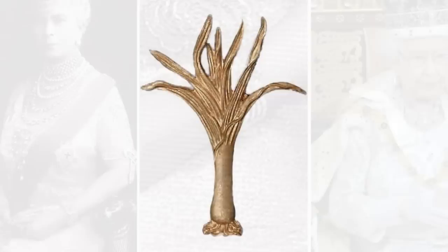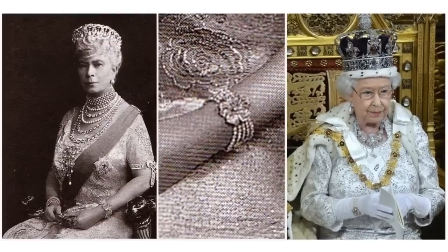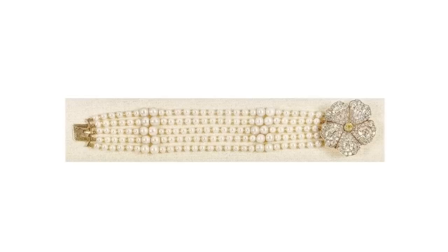Queen Mary's Pearl and Diamond Floral Bracelet. This has five strands of pearls in gradual sizes and a diamond clasp. The clasp is a diamond flower featuring five petals around a diamond centre. Each petal has a large central diamond surrounded by several smaller diamonds to form a petal with curved dimensions.